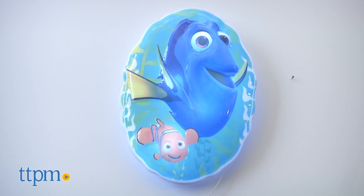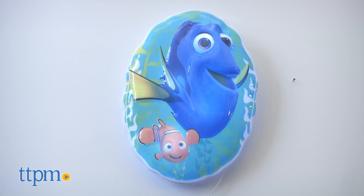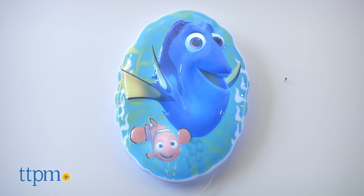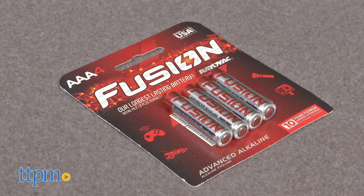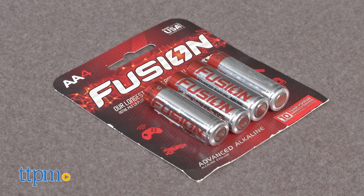This is a sweet room accessory that will be fun to engage with, and kids will enjoy hearing some familiar phrases from the film Finding Dory. The Finding Dory Interactive Wall Character requires two AAA batteries that are not included, and three AA batteries that are included.